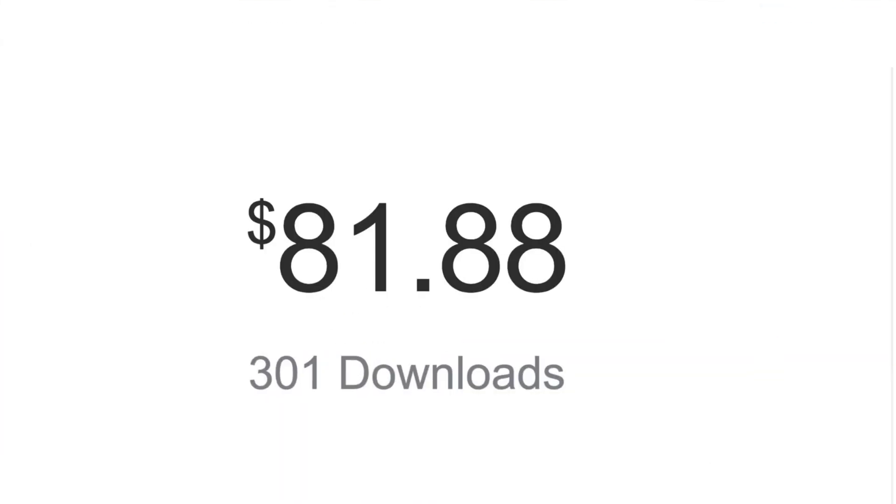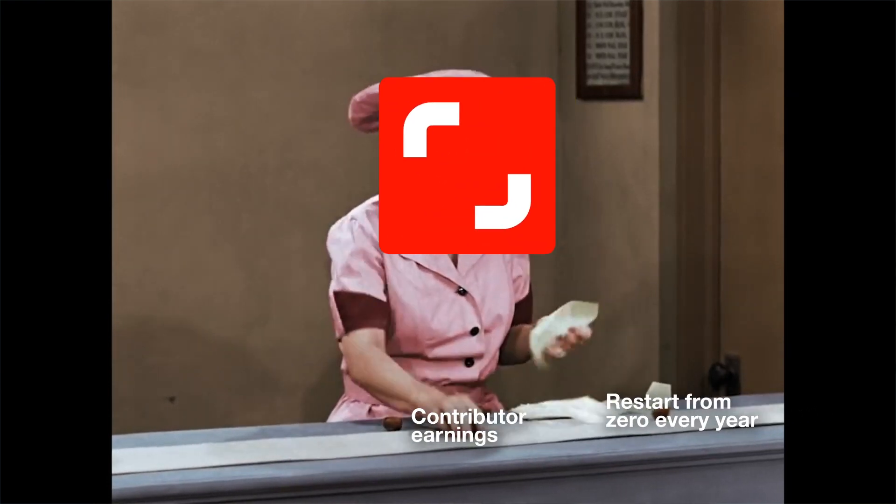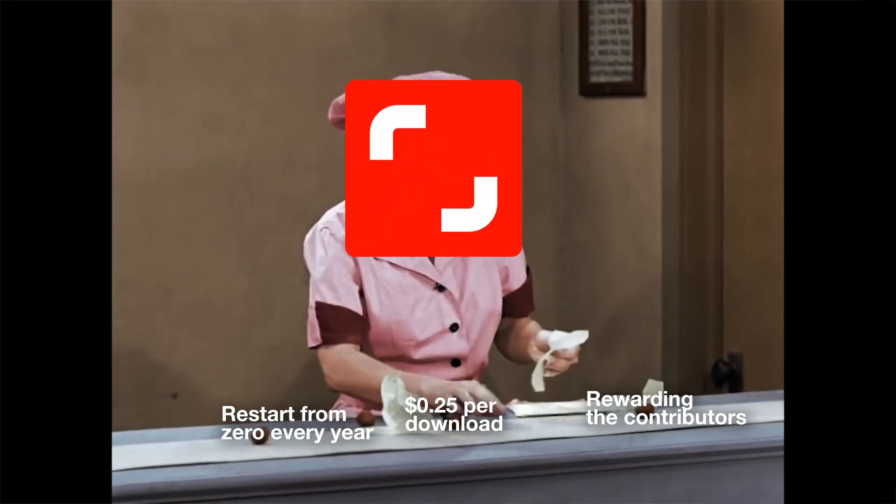That was five months of solid work, and then I decided to stop uploading because Shutterstock had announced that they were going to change the pricing structure, where they give less to the contributors and more to themselves.